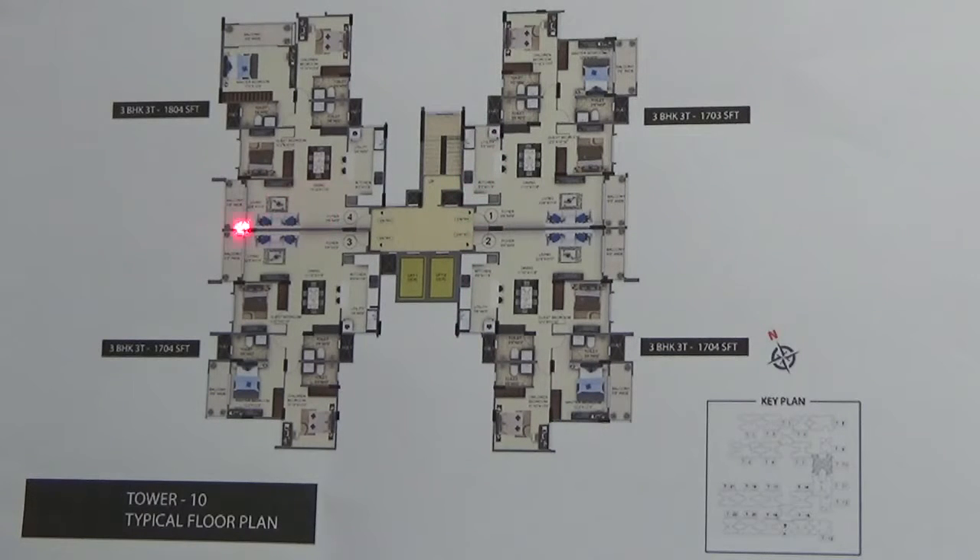All the units have a common wall towards the living area. There are two lifts in this tower and each unit comes with one car parking and there is one staircase.